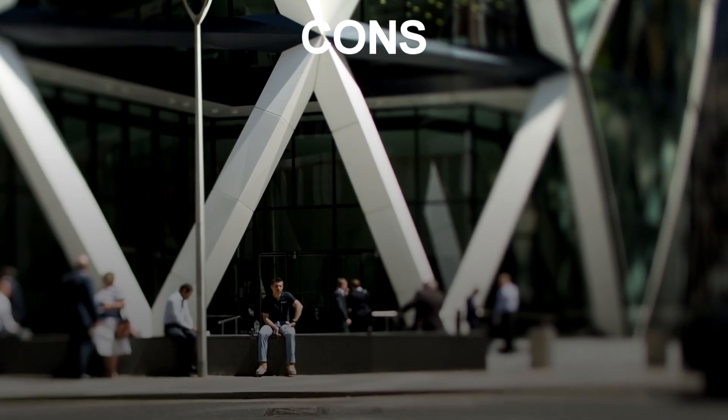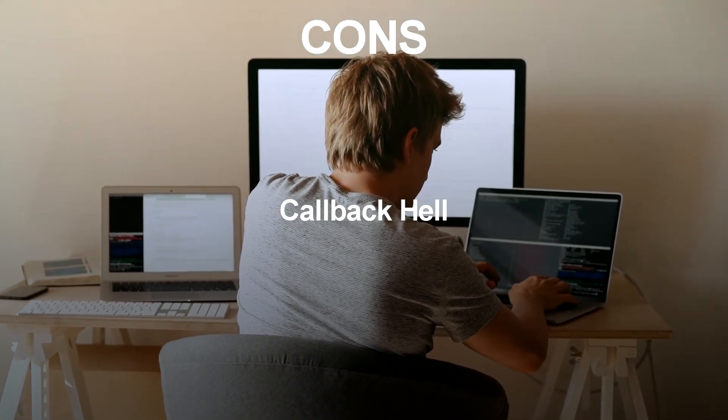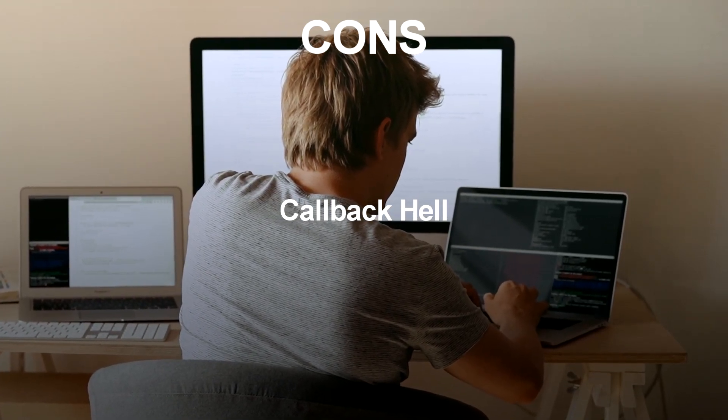Cons of using Node.js as a Web Framework: Callback Hell. Node.js relies heavily on callbacks, which can lead to callback hell, making it difficult to write and maintain code.